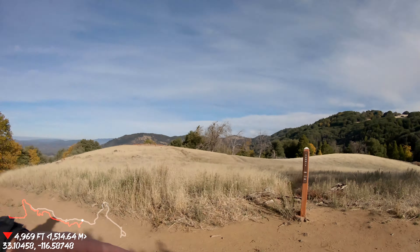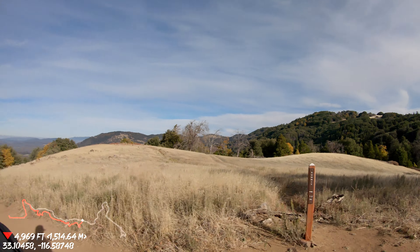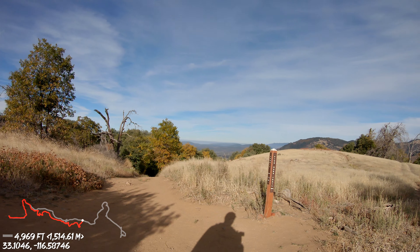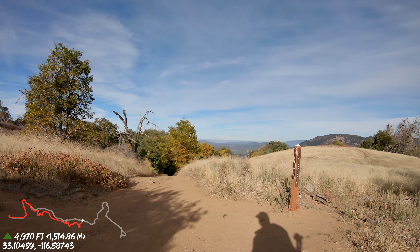We just hit the crossroads. You can see we came up on the summit sign. We're going to go to the right — we're back on Vulcan Mountain Trail, which will take us to the top. And over here you can see where we just came from — that was the Five Oaks Trail. On the way back down, you'll be able to see Five Oaks Trail going to the left, or straight down to Vulcan Mountain.